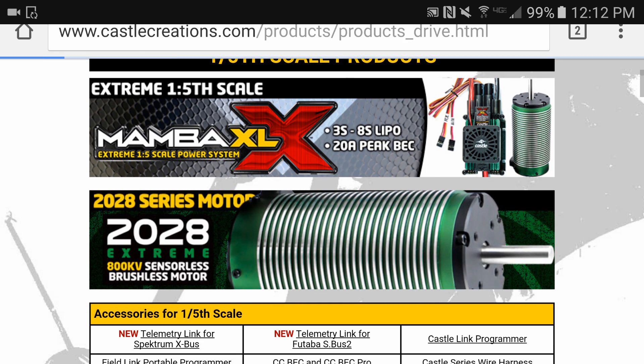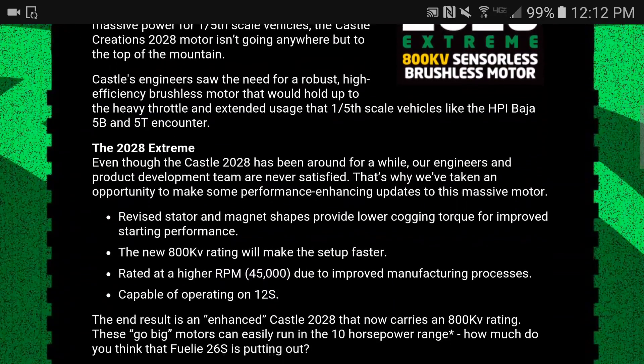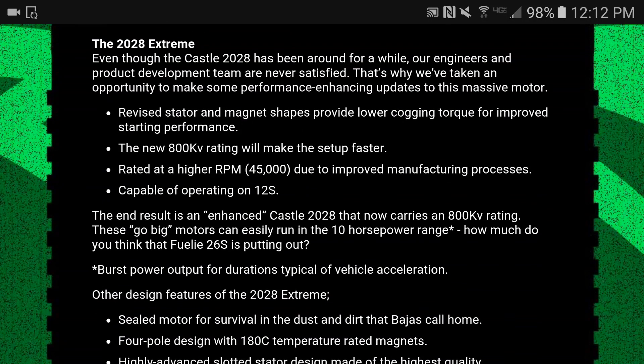This is the motor I got — the 2028. Let me click on it here. When it's telling you about the motor, you'll notice in the middle of your screen: revised stator and magnet shape provide lower cogging torque for improved starting performance. But that's not what I wanted to get into. These next three factors are what made me get this one. It says the new 800kv rating will make the setup faster, rated at a higher RPM of 45,000 due to improved manufacturing process, and capable of running 12S lipo.